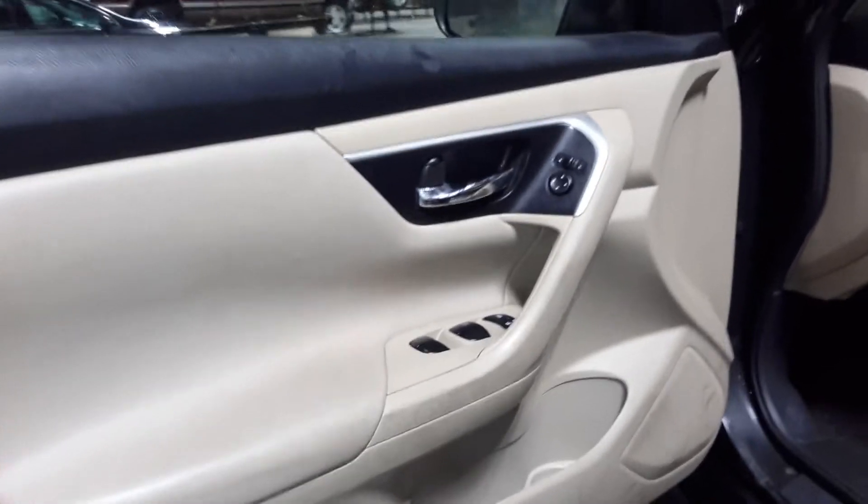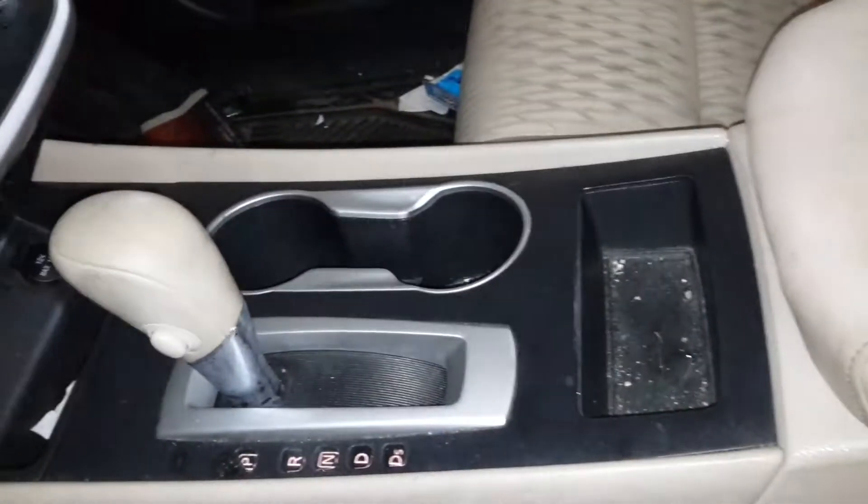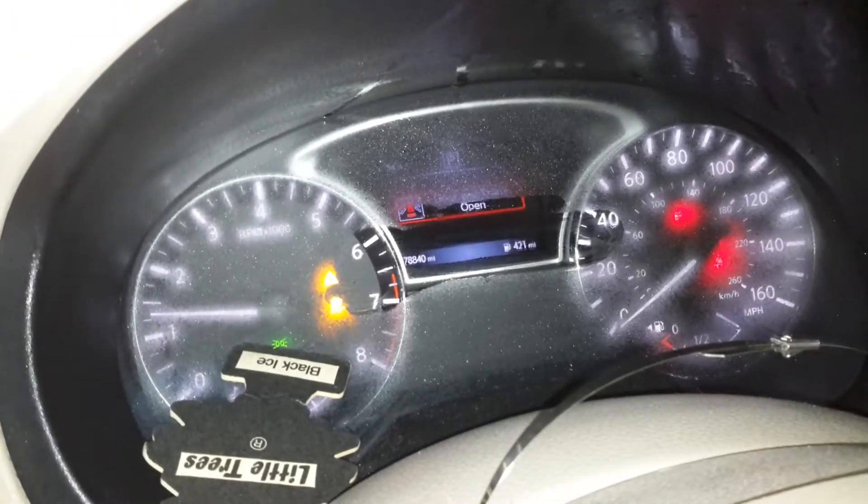Black and tan interior, power driver seat, cloth seats. There's the miles.